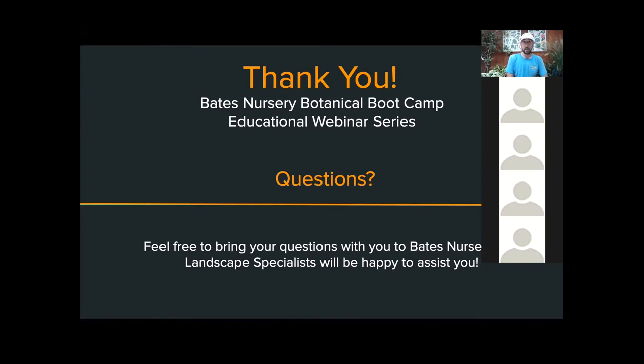That's all I have for you in the slideshow. Thank you all for attending another Bates Nursery Botany Boot Camp. We're going to open it up to questions.